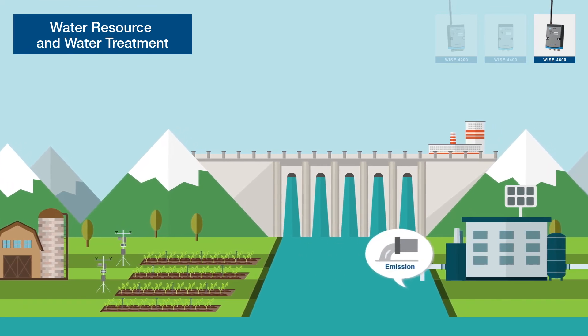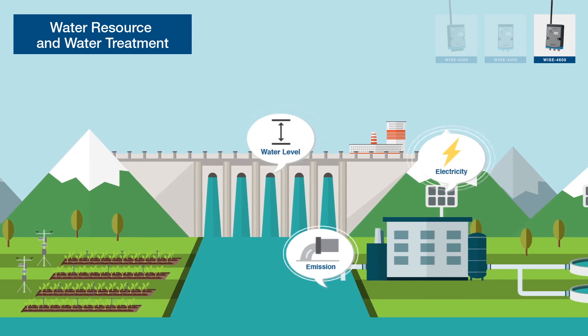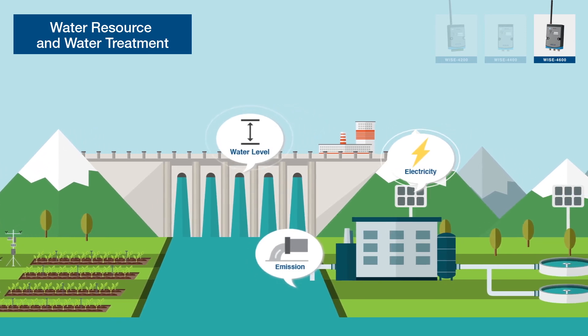For water treatment and outdoor applications, WISE 4600 can help to monitor wide area remote sites and deliver data via wireless.